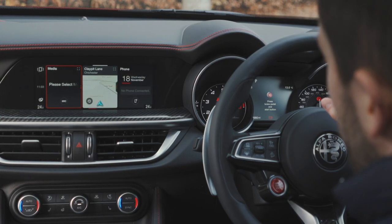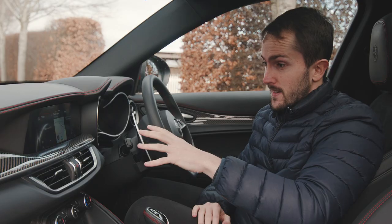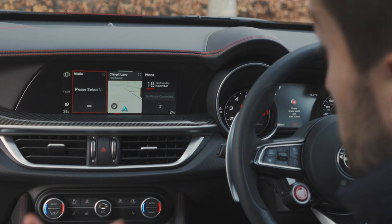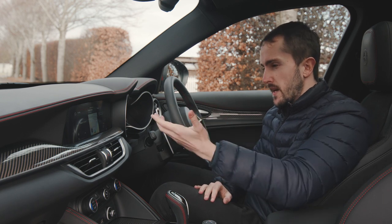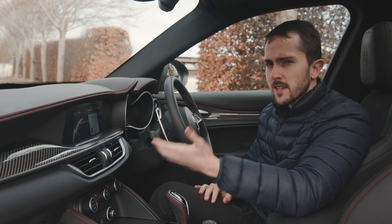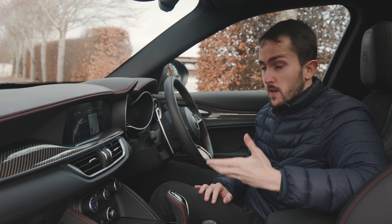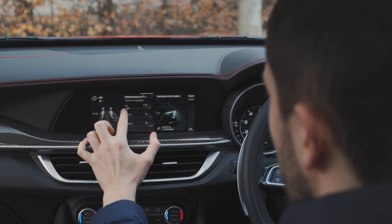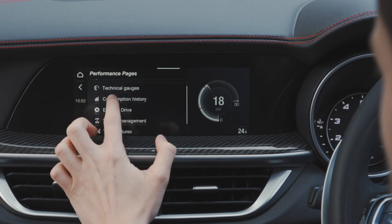It's on the tech front where things have changed a lot more. The seven-inch screen in the instrument cluster now shows more information, and the 8.8-inch central screen is now a touchscreen. You can still use the scroll wheel, which is good when you're on the move, but when you're stationary, being able to touch the screen makes it much less frustrating — you don't have to scroll through the alphabet to enter an address. There are widgets you can swipe through and swipe up or down for different levels of information.